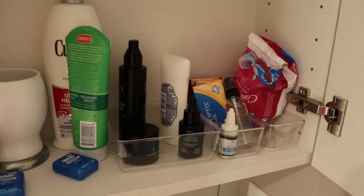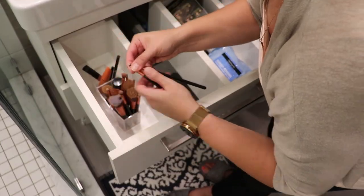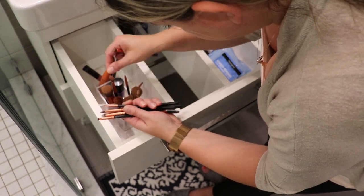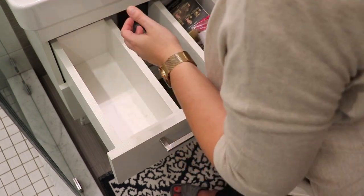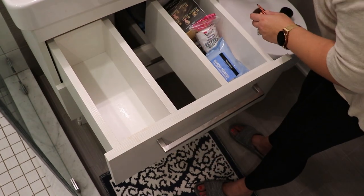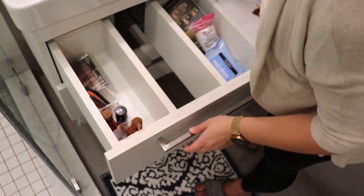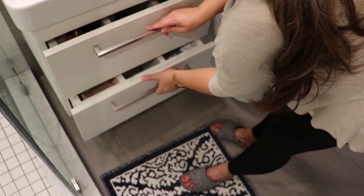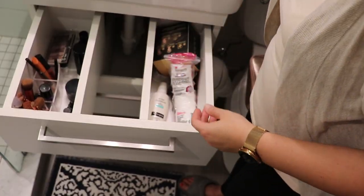The next area was my bathroom cabinet. It wasn't even that messy — I just wanted to get rid of empty products, wipe it down, and sort through my makeup brushes. I had bought a set and kept most of them even though I only use about five or six. It didn't take long at all, and it's always funny how I procrastinate on things like this when it only takes about five minutes. I always dread certain tasks and then it turns out they take no time at all.